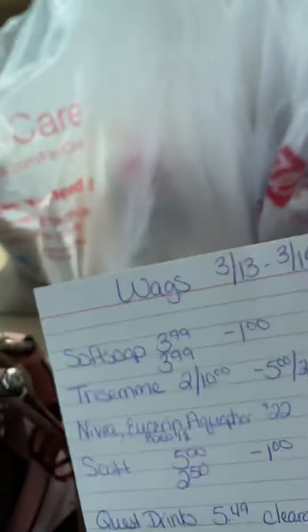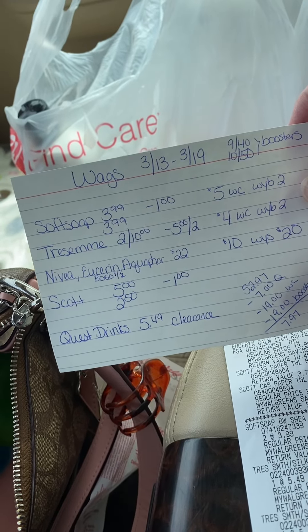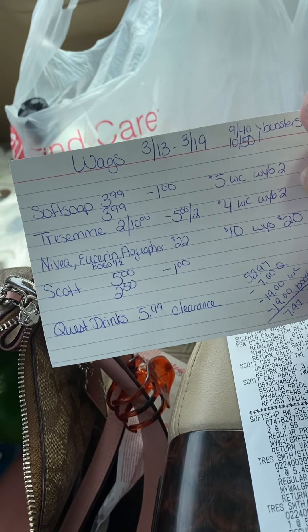So I got two Soft Soaps — this is exactly what I got: two Soft Soaps, Tresemé, two of those. These are all digital coupons, you guys.